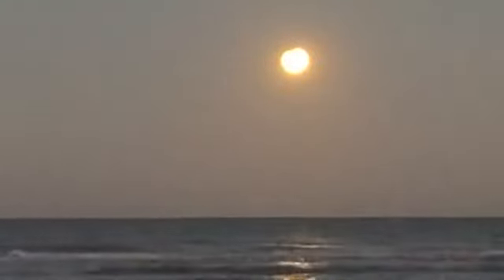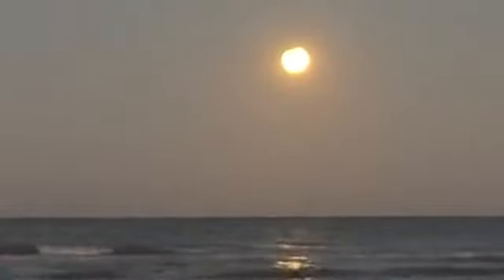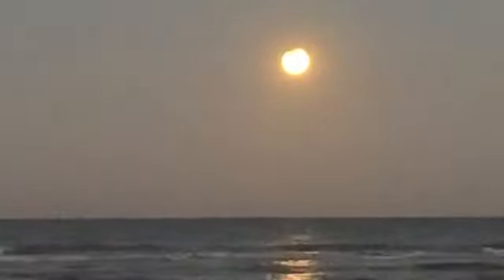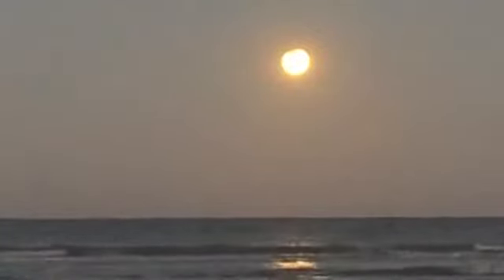So we're just starting to get the eclipse now. I don't know if you can see that — the top edge of the moon is starting to show the shadow coming in there.